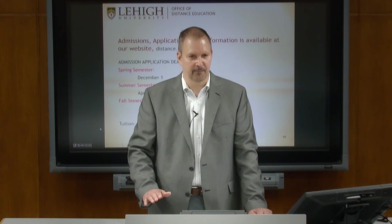Regarding accreditation: ABET accreditation applies to undergraduate degrees, not master's programs. We are accredited by Middle States, which covers the entire campus. We just finished our latest accreditation process.